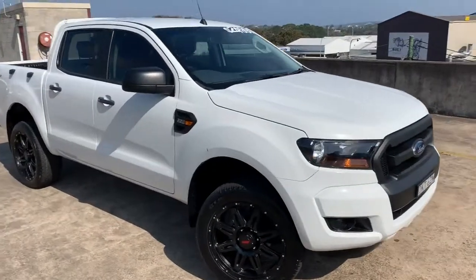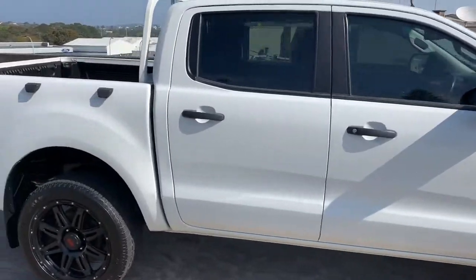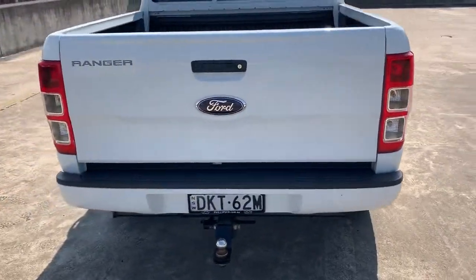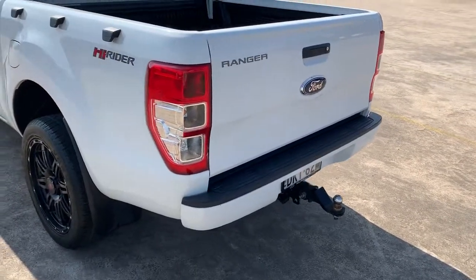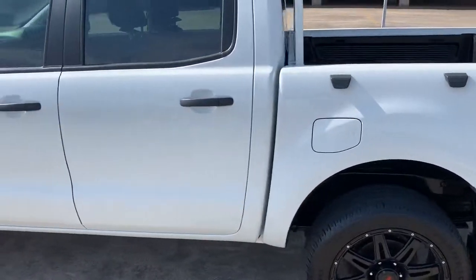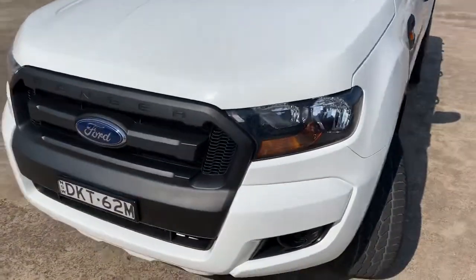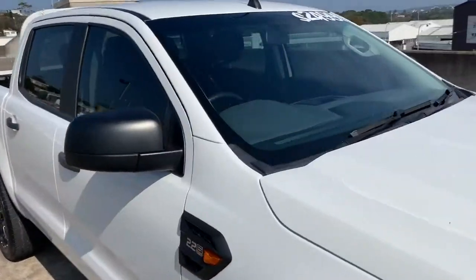Here we've got a Ford Ranger 2016 dual cab — it's an XL high rider, meaning it's two by four. It does have a rear diff lock and traction control. This one's got a tow bar fitted and a nice set of black aftermarket alloy wheels that suit the car. It's a 2.2 litre four cylinder diesel with a six-speed manual transmission, and she's on for $24,999.